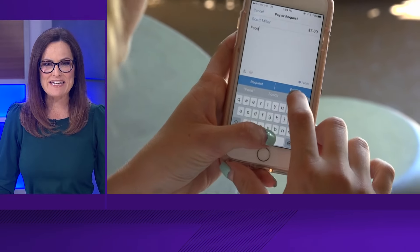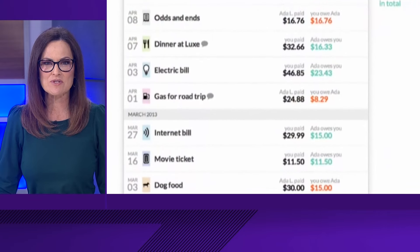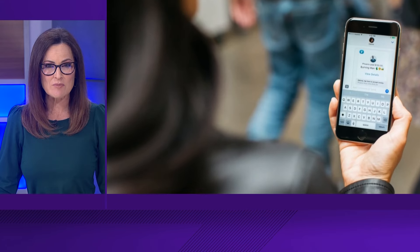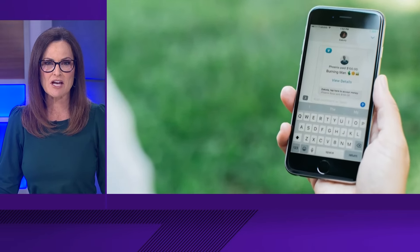Venmo users can now schedule payments and requests. You can set up one time or recurring payments for bills like rent or utilities. A reminder will be sent before the payment, and if needed, Venmo will use your bank account. The new feature is rolling out right now and will become more widely available to users in the coming weeks.